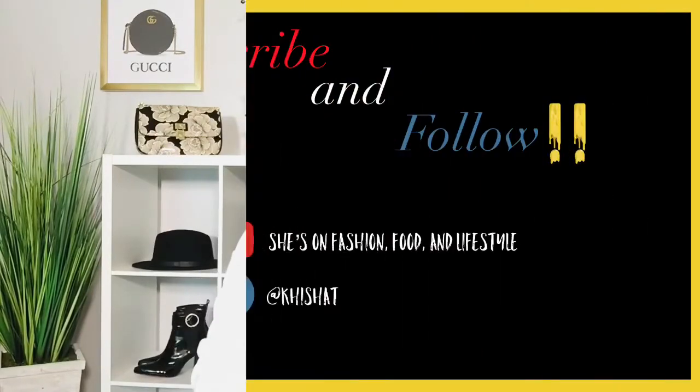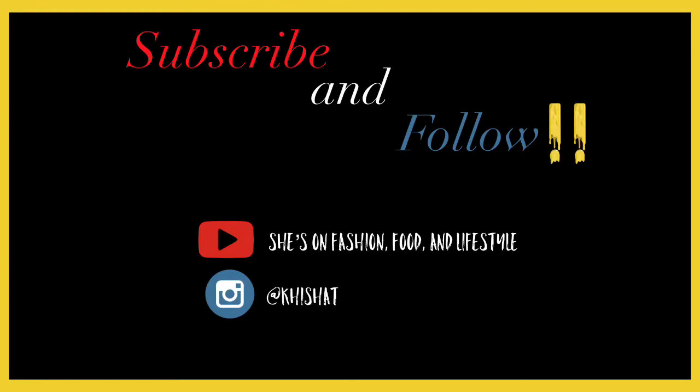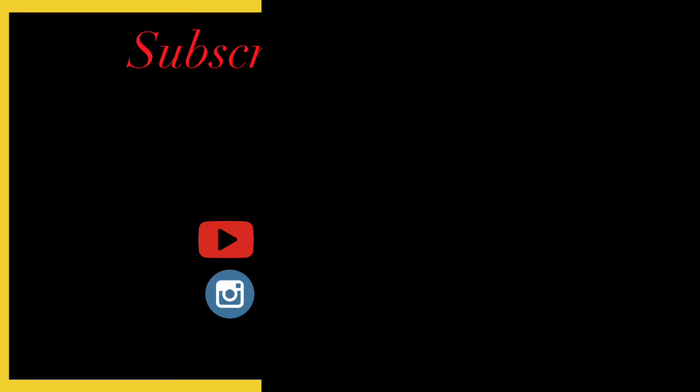Please stay tuned with us — we are just getting started. We are just getting lit, and we want you to rock out this new season with us. So thank you for joining my channel, She's On. This is Keisha T. We'll see you next time.